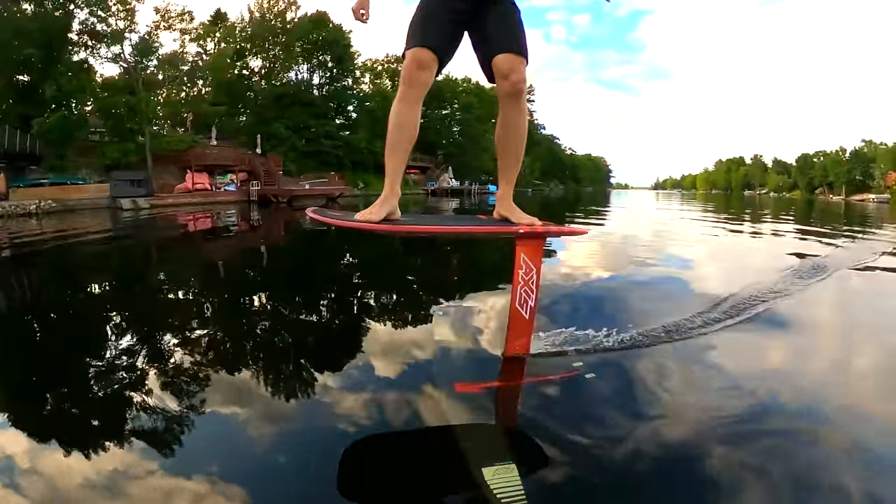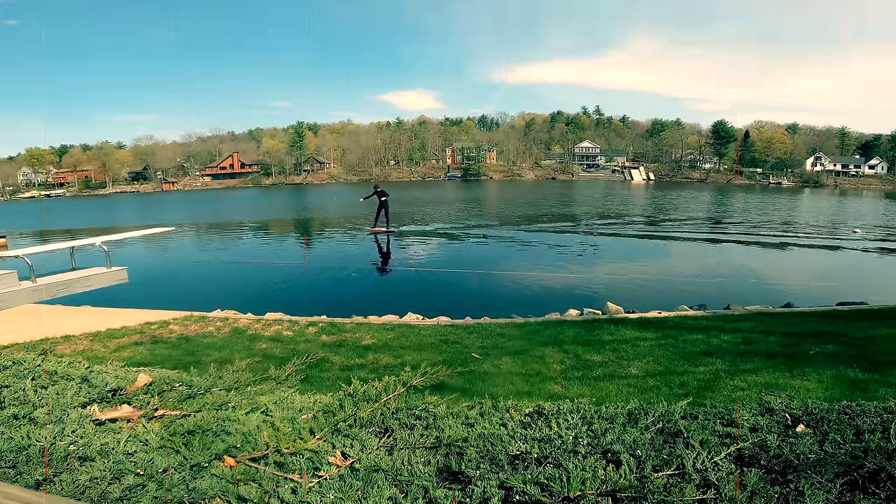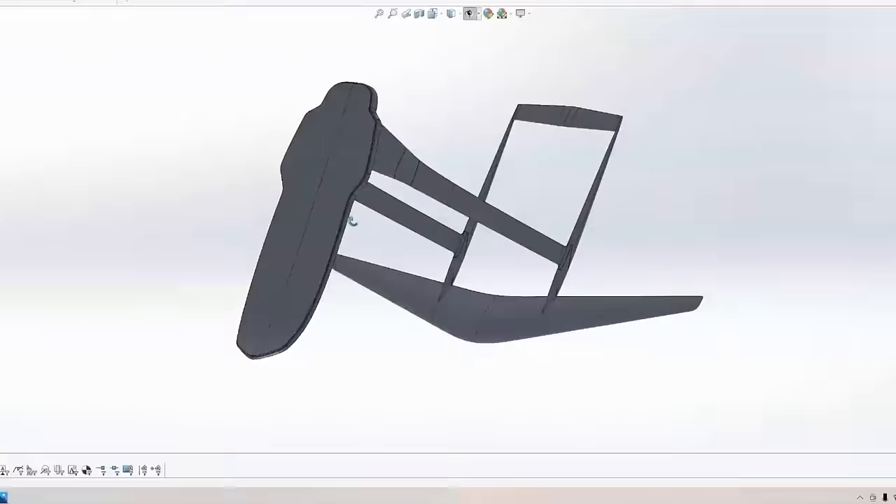For three years I've been in search of a foil to allow me to do this and I've tried more than 250. This is the Beta Free Foil.